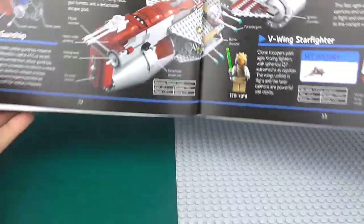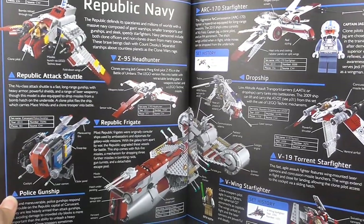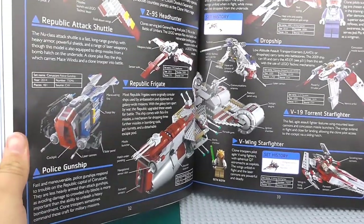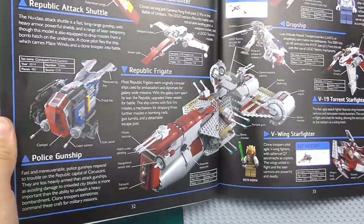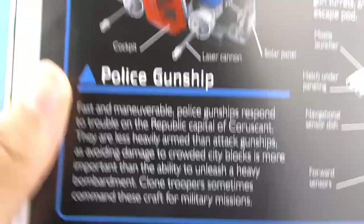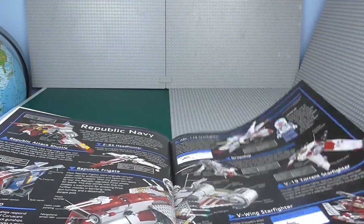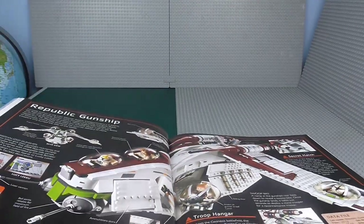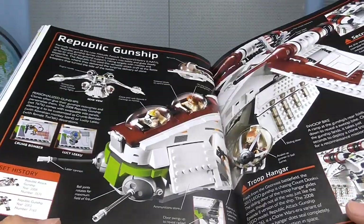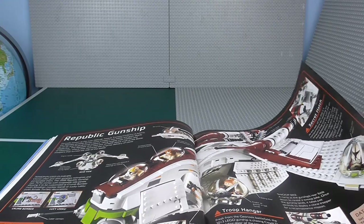Just looking through this — there are a bunch of really cool sets here. This is one of the best pages in the entire thing, it looks awesome. I didn't know the police gunship was in the Republic Navy. Let's actually read about that. There's a whole page devoted to the Republic Gunship, with all the different variants. I don't know why they devoted two whole pages to the Republic Gunship — I mean, yeah, it's a really cool set.